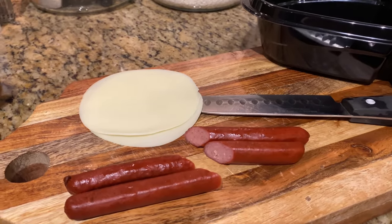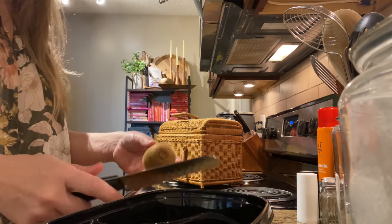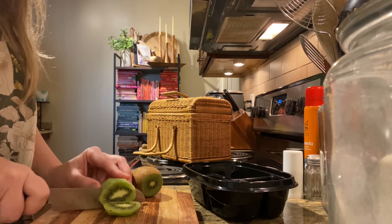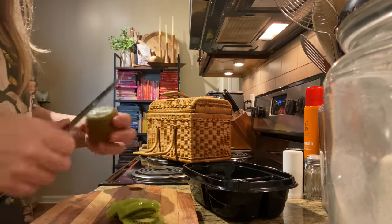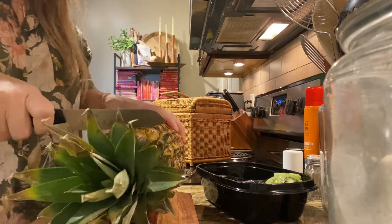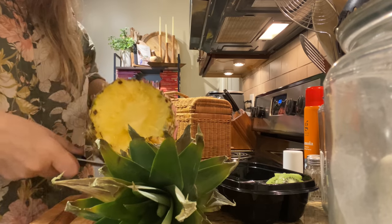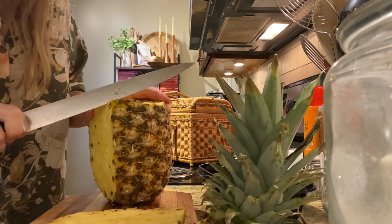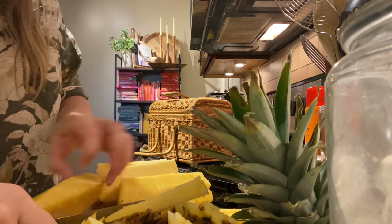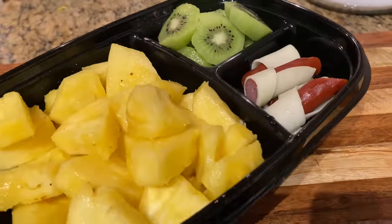For this container we just have the turkey sausage with the provolone - we're gonna wrap them and put them in there. We're going to cut the kiwi and the pineapple. Beautiful. This one's done - we got pineapple, kiwi, and little turkey cheese sticks.